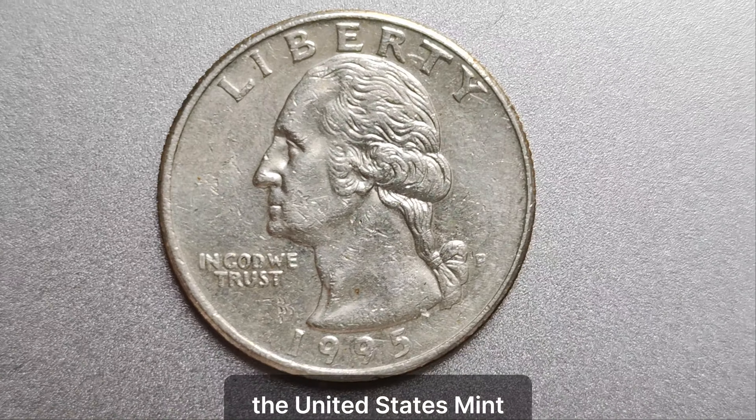The 1995 P quarter is a prime example of the law of supply and demand in action. With so few in circulation, collectors are willing to pay top dollar to add this elusive coin to their collection. It's a piece of history that's both valuable and highly sought after. Over the years, the value of the 1995 P quarter has only continued to climb. Recent market evaluations have placed its worth at a staggering $1.2 million, making it one of the most valuable coins in existence. To hold a piece of history like this — it's truly priceless. So the next time you come across a quarter in your pocket change, take a closer look. You might just discover that you're holding a small fortune in the palm of your hand.